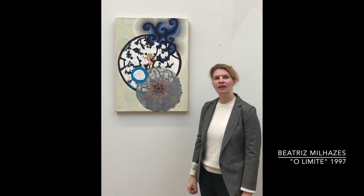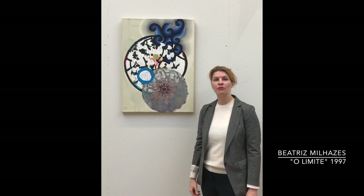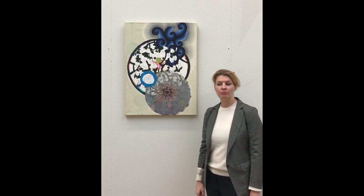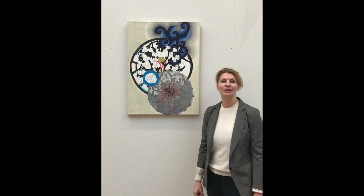The painting here was painted in 1997, which is also the year that Beatriz Milagés had her first solo exhibition in Amsterdam at the Barbara Farmer Gallery. It is also the place where this painting was acquired by the mother of the present owner.